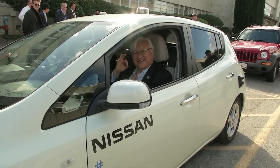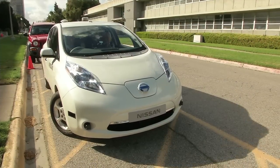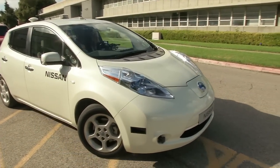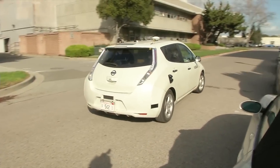Bolden and Honda took a ride in a prototype of a Nissan driverless car. Ames' partnership with the automobile company brings together Nissan and NASA researchers to share expertise in the development of autonomy technology.